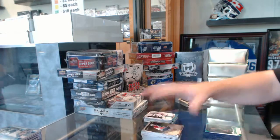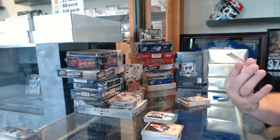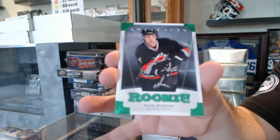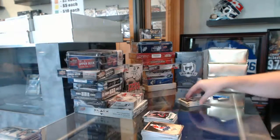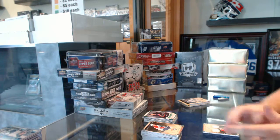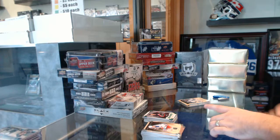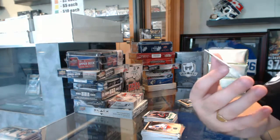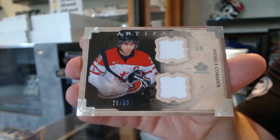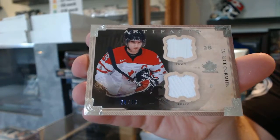We've got for the Carolina Hurricanes an Emerald Rookie, number $2.99, Ryan Murphy. We've got a Duel Jersey, horizontal number 36 for the Winnipeg Jets, Patrice Cormier.